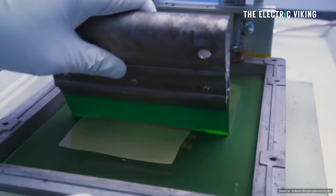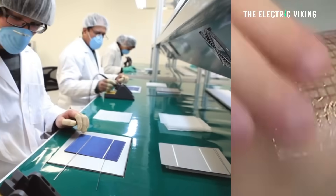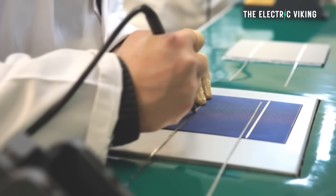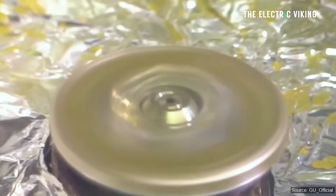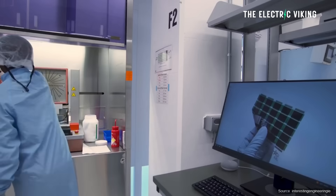A number of key hurdles have thus far blocked perovskite-based solar cells from becoming commercially competitive. Among those is the time-intensive work of trying to nail down the right variations of materials with the best efficiency, cost, and durability — because perovskite solar cells don't last as long as silicon-based cells. That's the big downside.